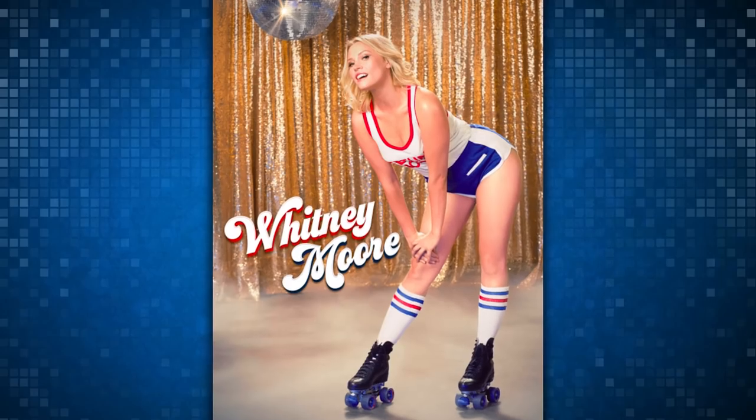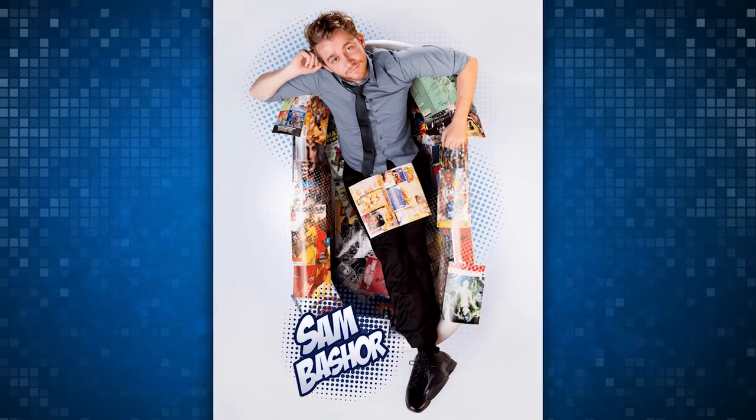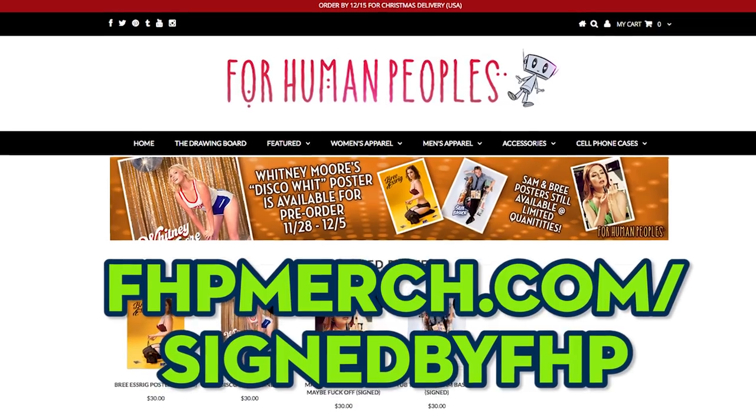Whitney's new poster is amazing. It's called Disco Wit, and you can get a signed one — she's inking them herself. Pre-orders are available now until December 5th. Also, this poster is all about good vibes, so we're donating half of all the proceeds to the American Civil Liberties Union — they're the ones that protect our rights and fight injustice. And they also help keep groovy programs like Planned Parenthood alive and kicking. We're also bringing back the Sam Basher Tub Time with Sam poster, also Breeze Polaroid, and maybe she's born with it, maybe fuck off posters. These sexy damn posters are all in limited availability, so get your order in today at FHPmerch.com slash signed by FHP.